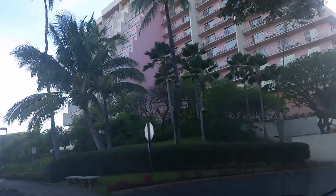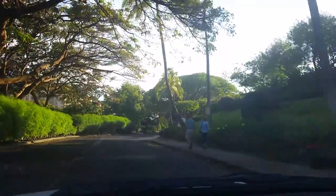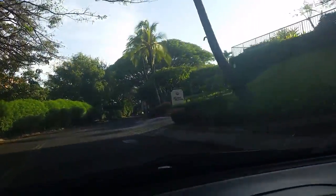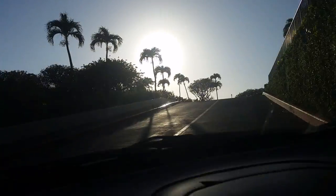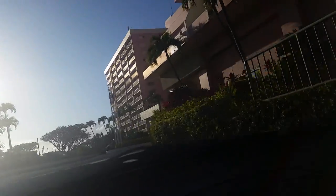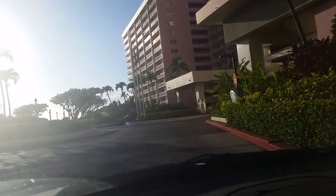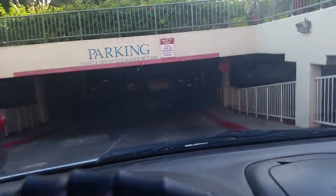Turn left here and there's a nice Diamond Resorts logo. Kaanapali Beach Club — here you go. You want to go into this parking structure and park at the bottom level, or valet — it's up to you. Valet is free, I believe, but you gotta tip. So we're gonna park right now and come back in a few moments.